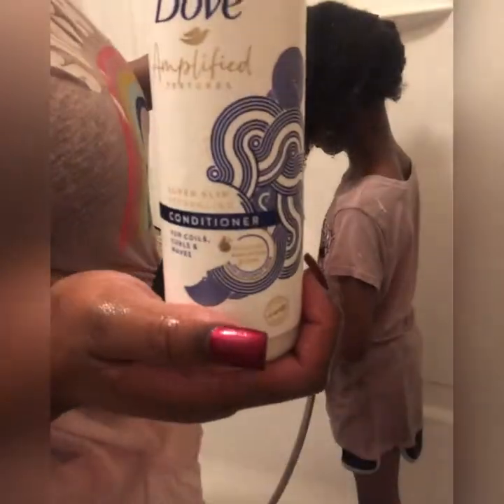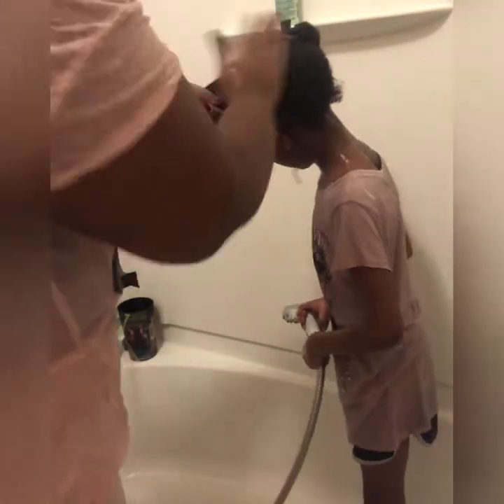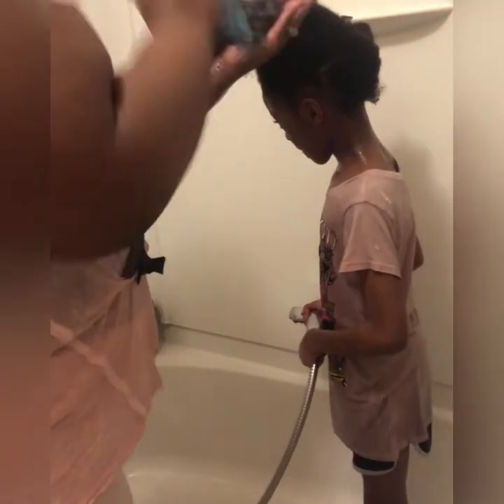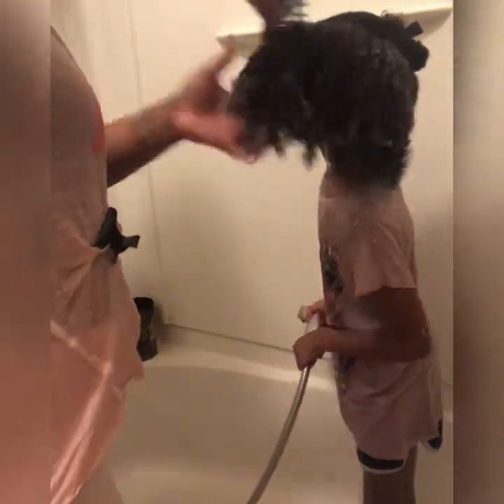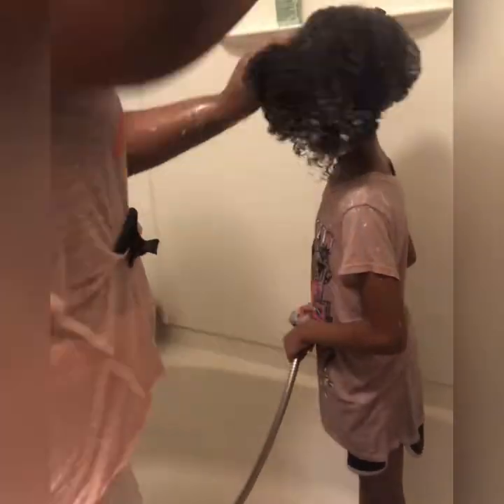I ran out of the other conditioner so I had to switch to a different type — it's by the same company but it's a slip conditioner. I actually prefer the Daily Moisture one because I feel like there's a little bit more slip with that one, and it's a bigger bottle. Me and my entire family use the Dove line, so that little bottle isn't going to do much for all five of us. I'm doing the last section, making sure I'm evenly distributing the conditioner and combing through — you can see her curls are just popping.